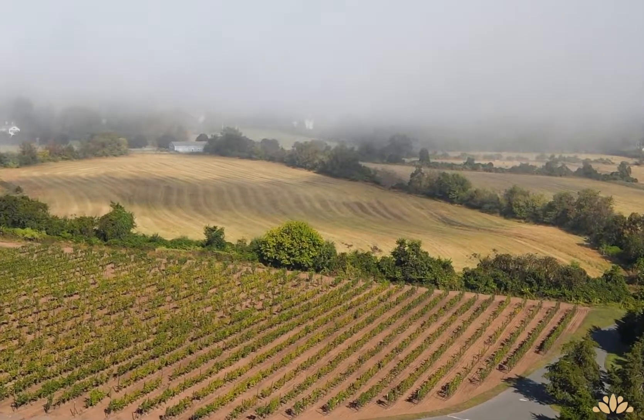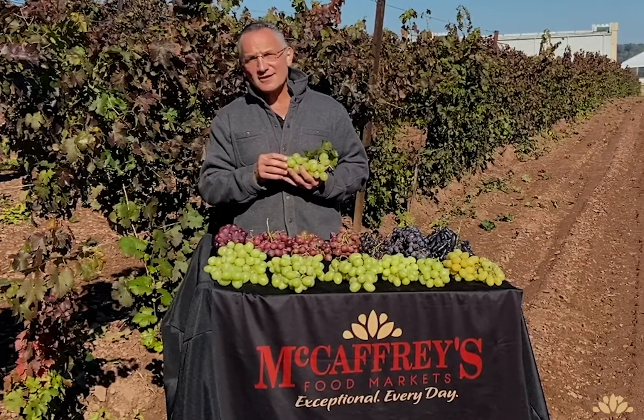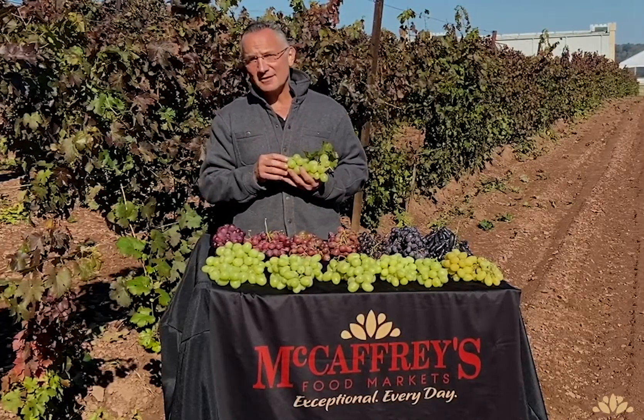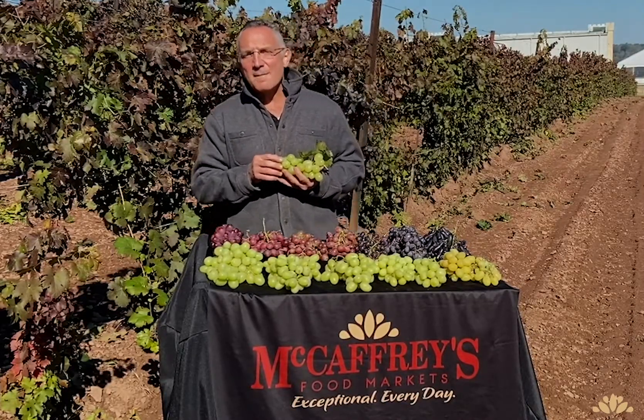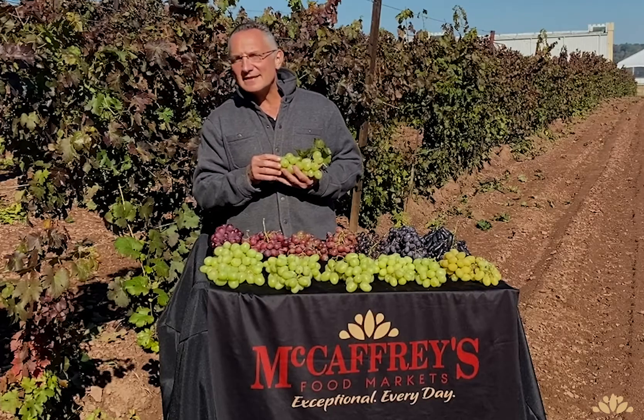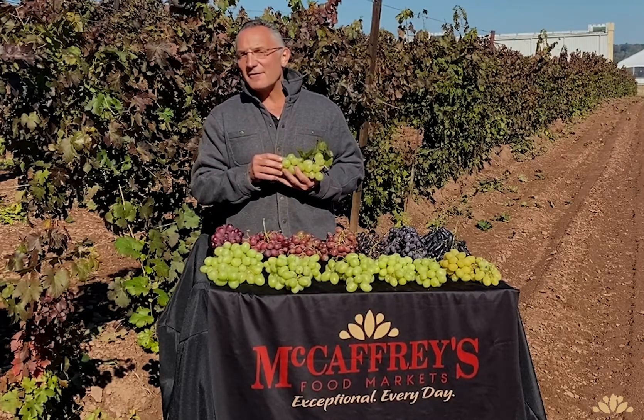There are so many great options to choose from. Unfortunately, not all markets are able to carry the varieties available. Here at McCaffrey's, we may not carry all the varieties at the same time, but I can assure you that we will have the best eating varieties at the time of their peak. We know our grapes by first name.